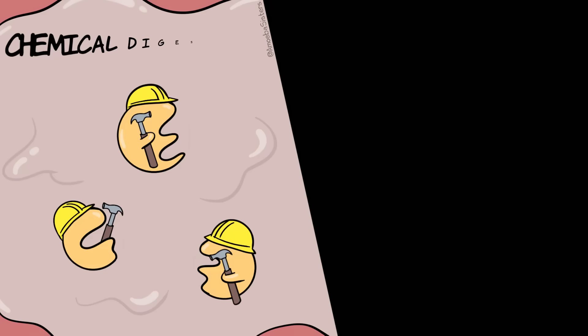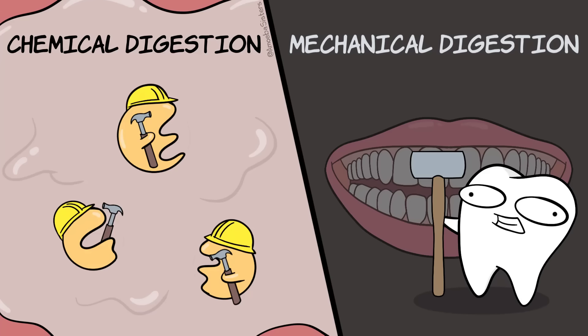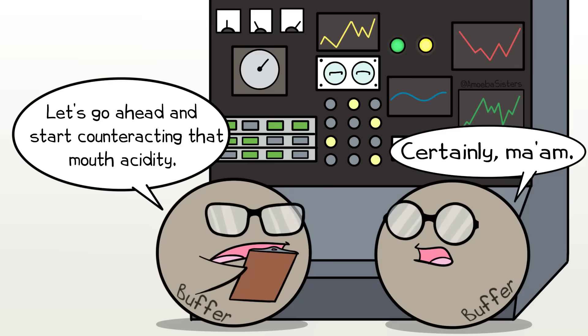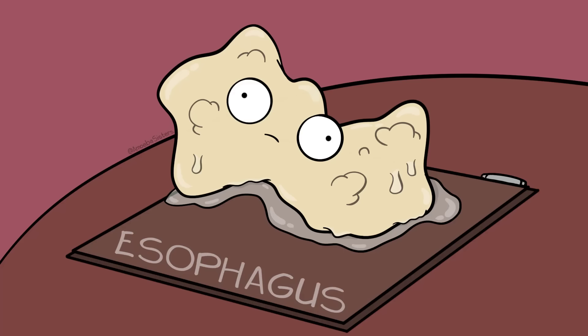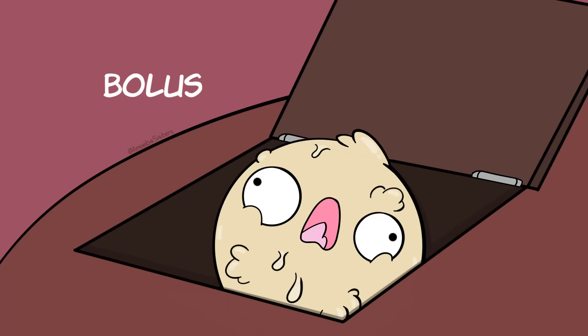This is a form of chemical digestion, but you also have mechanical digestion happening in the mouth. Mechanical digestion is when you have something physically breaking the food down — that would be your teeth. Saliva is a very underrated thing. Not only does it have enzymes in it, but it has buffers to counteract acidity in your mouth, which can help prevent tooth decay. In fact, a condition known as dry mouth can be hazardous for your teeth. Saliva also helps lubricate food, and your tongue will help shape that food into a little ball called a bolus. The bolus will be swallowed and will travel down the esophagus.